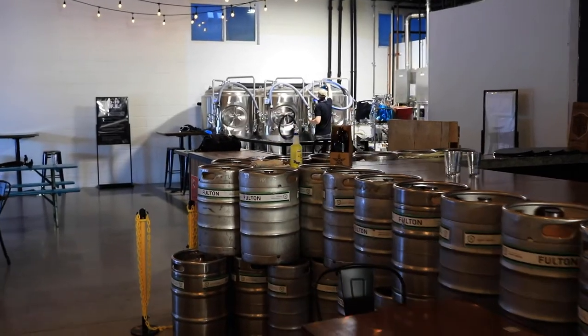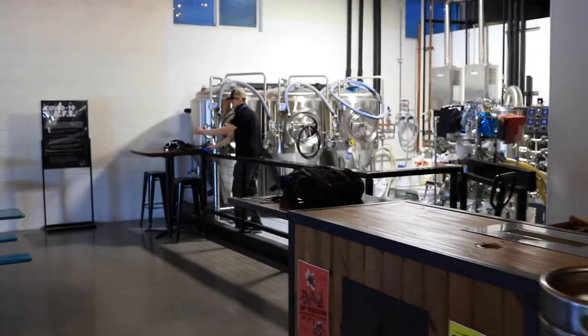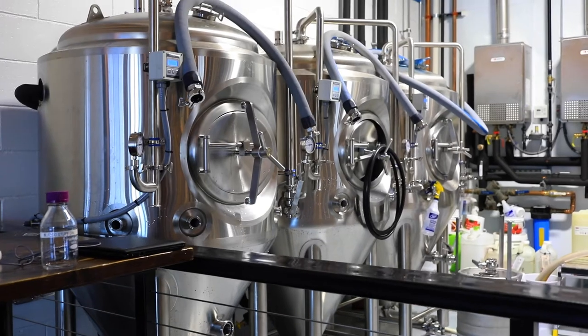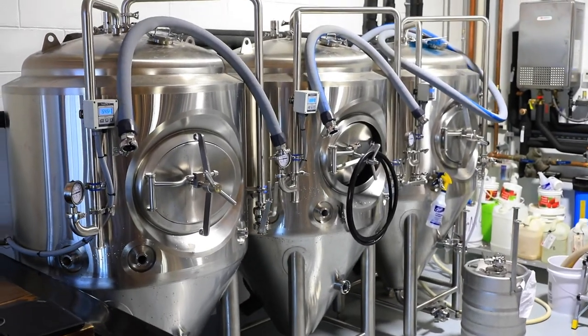This whole area has been completely transformed. It was full of barrels and there was some funky stuff going on down here. Then we did another renovation at the taproom. So this is what you see now — we've got a nice little three and a half barrel brew house here with some five barrel fermenters, so we're able to have a lot of flexibility in what we can make down here.